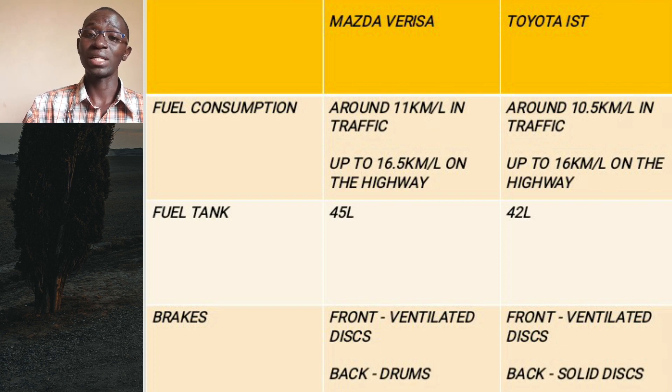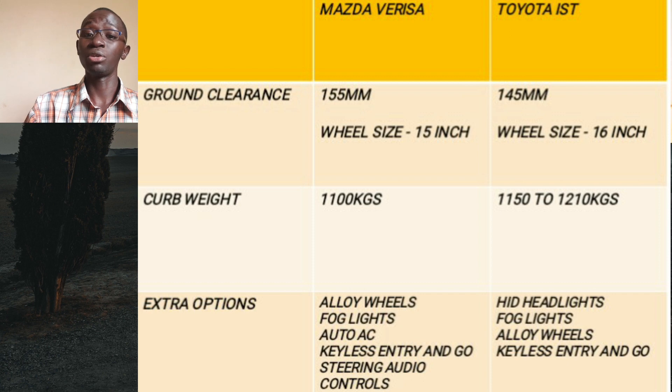As for ground clearance, both are good enough and you won't need to do any modifications. The Mazda Verisa has 155 millimeters of clearance, which is slightly better than the Toyota IST's 145 millimeters. The Verisa has better clearance but runs 15-inch wheels, so visually you might not notice it. The IST appears to sit higher due to its larger 16-inch wheels and more rugged exterior design. The curb weight of the Mazda Verisa is around 1,100 kg while the IST is between 1,150 to 1,210 kg.